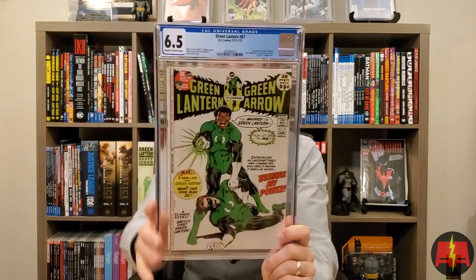Definitely a book on the rise — Green Lantern 87, first appearance of Jon Stewart, second appearance of Guy Gardner. Neil Adams cover, Denny O'Neill story, Dick Giordano art on the interiors as well. 6.5, creamed off-white pages. I think I have a 7.5 in the PC, but this is a book I grabbed a couple of years back. Big Jon Stewart guy — he's my favorite Lantern personally. And with that HBO series coming, this book has already seen major gains. Happy to have a copy.